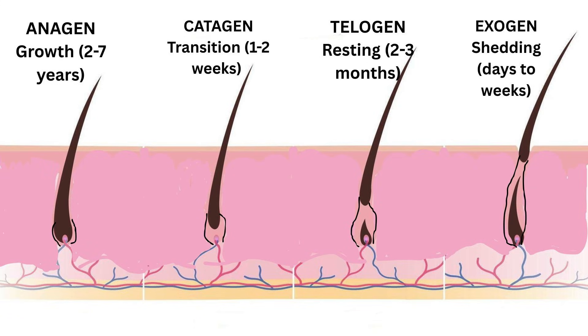Next is catagen, the transition phase, which takes about one to two weeks — the hair stops growing and begins to detach from its blood supply. Then we have telogen, the resting phase, which takes two to three months — the follicle is alive but paused. Finally, there's exogen, the shedding phase, which takes days to weeks — the old hair falls out to make room for the new one underneath.